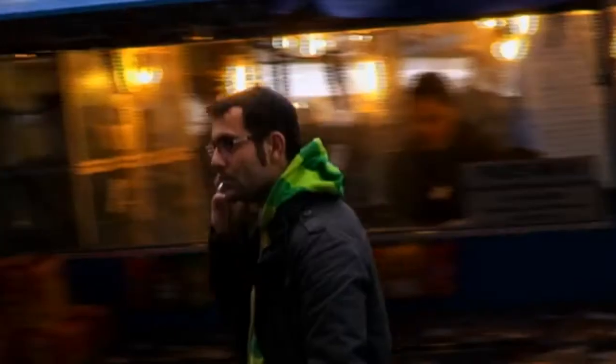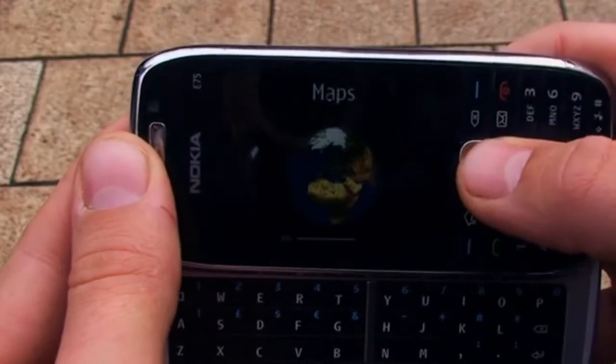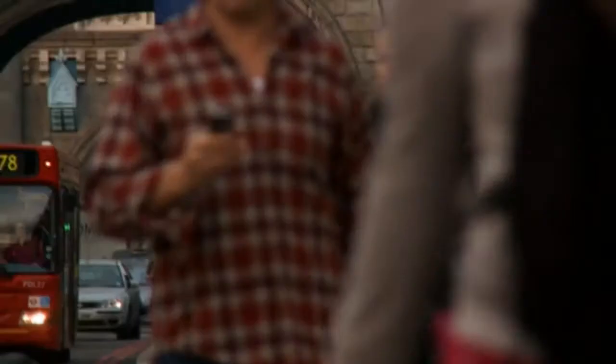When people think about navigation, they don't think about Nokia. So Nokia called for an idea that would not only drive interest into Nokia's navigation products, but more importantly inspire people to start using the services both on their phones and on the web.